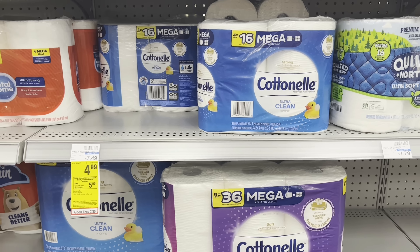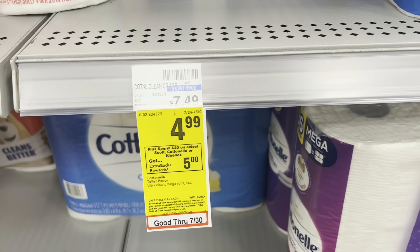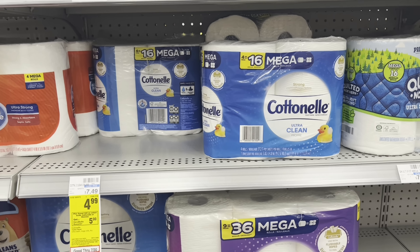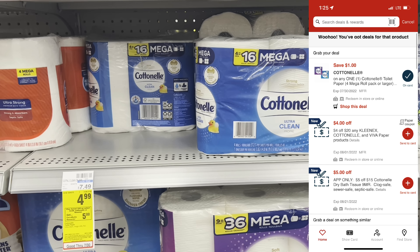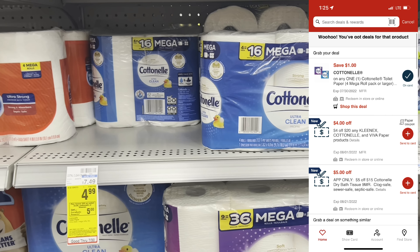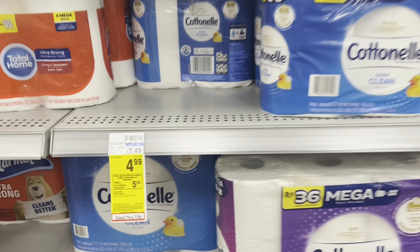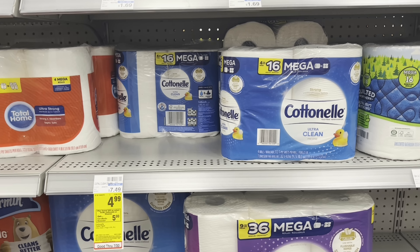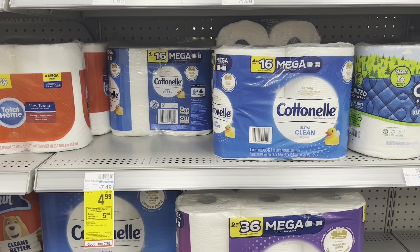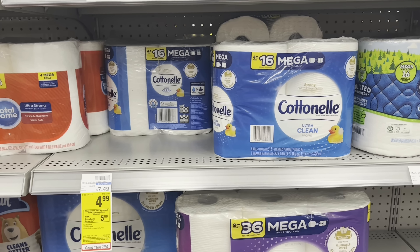This deal I'm extremely excited about because I'm going to show you the all-digital version that anyone can do. Cottonelle with Scott and Kleenex are spend $20, get a $5 extra buck. I'm going to grab four of these four-packs — that'll bring me to $19.96. I have a $5 off $15 app-only coupon. It says nine mega rolls, but I scanned it and it is attaching. Also clip the $1 off one Cottonelle digital coupon. You'll pay $13.96, get back a $5 extra buck, making them $2.24 a piece — a little more than 50% off.